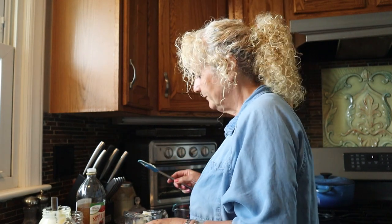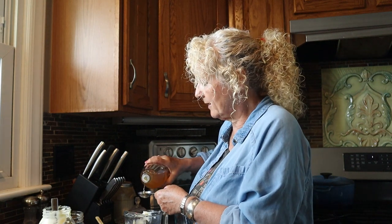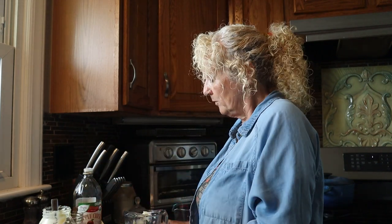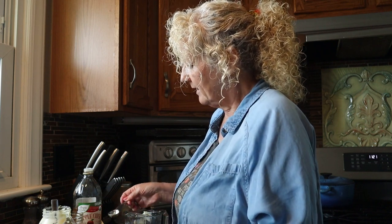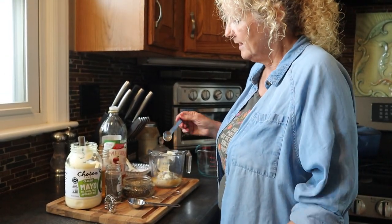This is super easy — you can throw together a salad really quick. We're going to use two tablespoons of apple cider vinegar. Start checking your apple cider vinegar — where you're getting it from and who's manufacturing it, as some of that has changed recently. We're going to use about a quarter teaspoon of black pepper and a quarter teaspoon of salt.